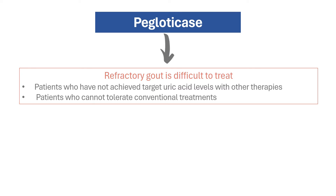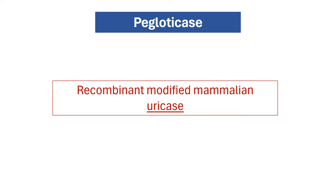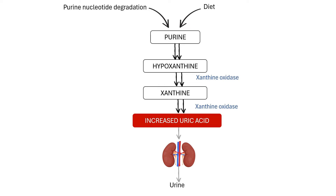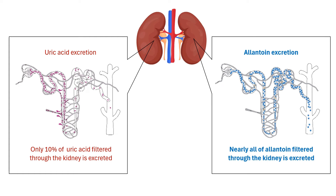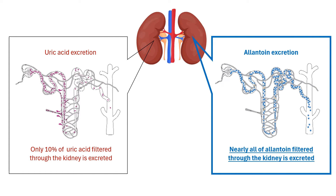Paglodicase is a recombinant-modified mammalian uricase, an enzyme present in most mammals but does not occur naturally in humans. Paglodicase converts uric acid into allantoin, which is then excreted through urine. Unlike uric acid, allantoin is 5 to 10 times more water-soluble and rapidly excreted by the kidneys.